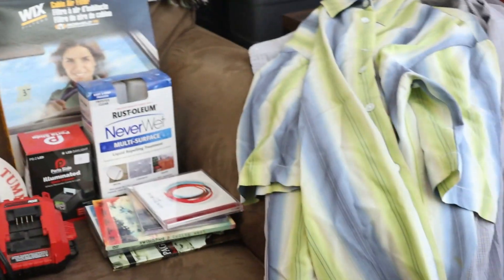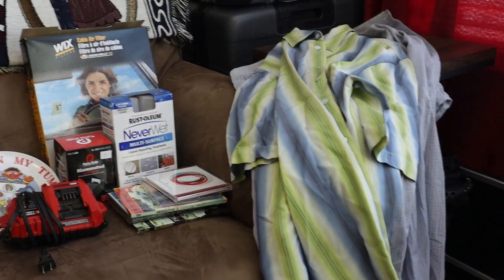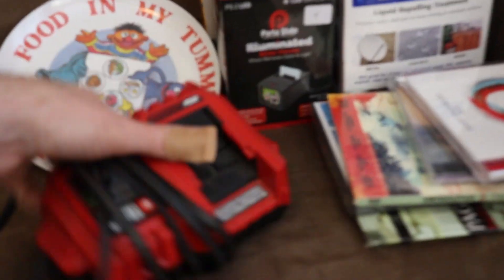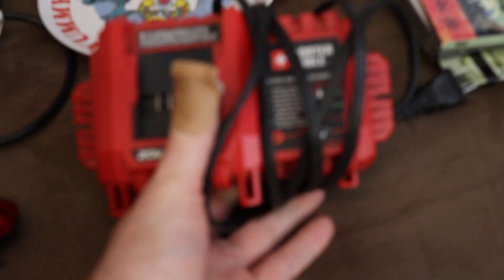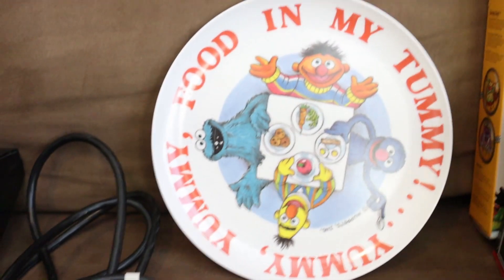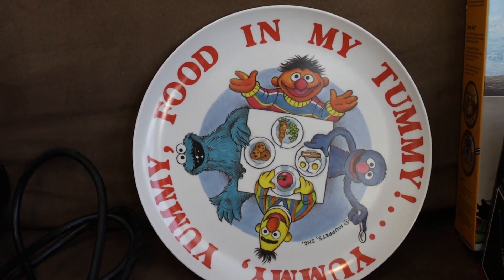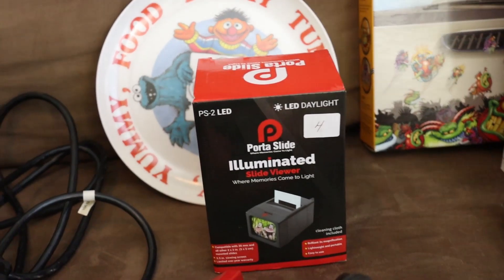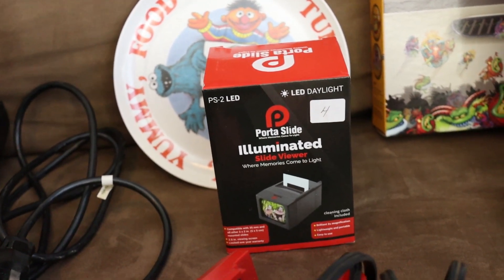Then I went to an estate sale and got everything you see here for $11 — it was a 75% off day. So I tested this Porter Cable battery charger and it's going to work good. I also thought this was cool — they're actually selling this 'Yummy Food in My Tummy' plate with the Sesame Street gang. This one is going to be a slow seller, but I'm going to try to undercut the market and try to sell it.